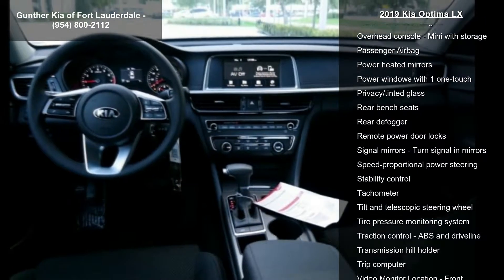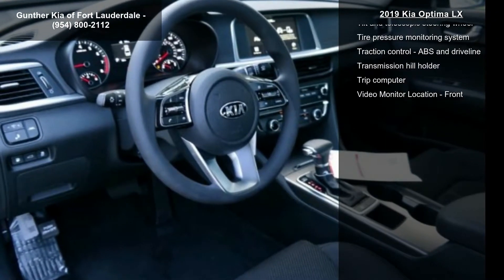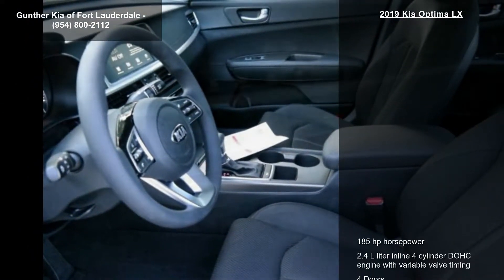4 doors, 4-wheel ABS brakes, air conditioning, audio controls on steering wheel, automatic transmission, Bluetooth and center console with full-width covered storage.